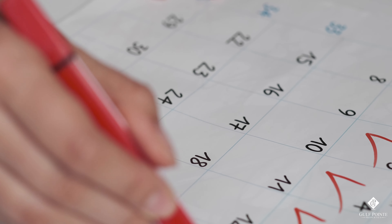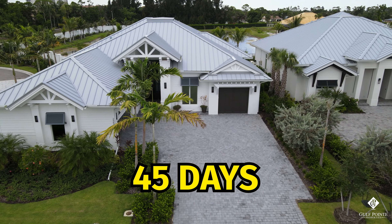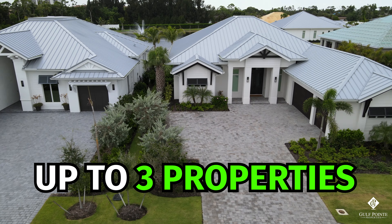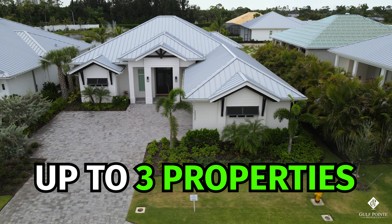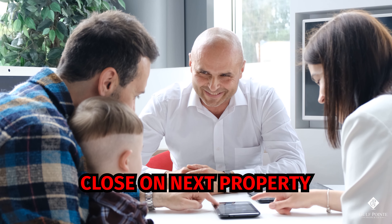Then you have a 45-day period in which you can designate up to three properties you might purchase after selling the existing property. After the 45 days, you have up to six months — or 180 days — to close on that next property. There is some pressure here: you need to identify the properties and close within that six-month timeframe, because if you cannot, the tax will be due.